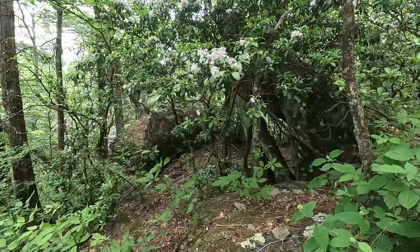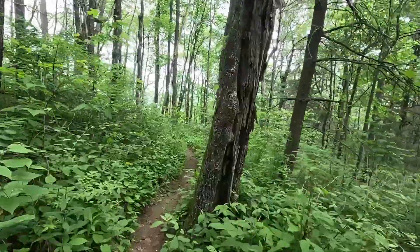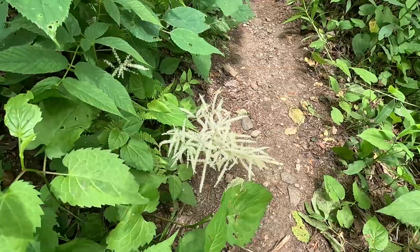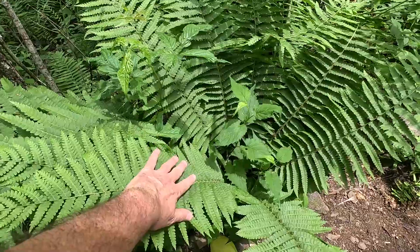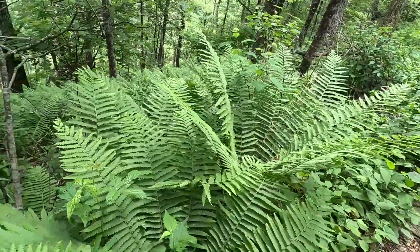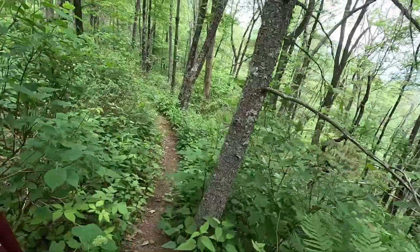I forgot about this rock here — this little monolith — as we start hooking around to our left. These ferns are huge. You can see my hand on these — I mean, they are big. We're still making our way down the zig part of the zigzag.